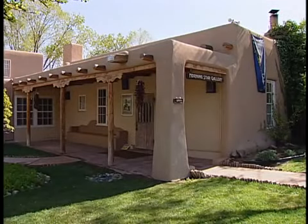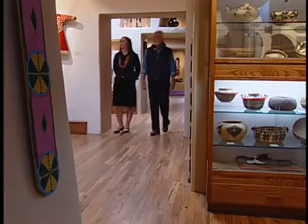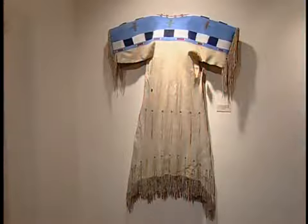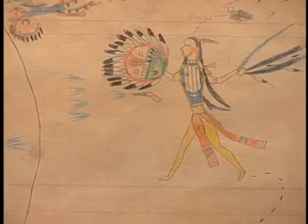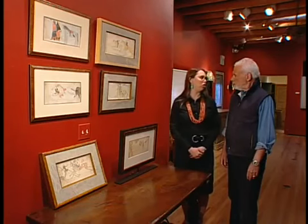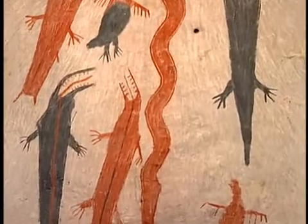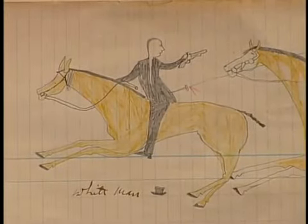Santa Fe has a number of galleries specializing in Native American artwork. The Morningstar Gallery is devoted to historic Native American art and has an extensive collection of beadwork, pottery, basketry, masks, clothing, and textiles. It also has a collection of ledger drawings — drawings on the ledger paper used for bookkeeping. As we approach the end of the 19th century, the Plains people were quickly changing their cultures. Access to buffalo hide was becoming more difficult, so Plains artists innovatively transitioned their pictographic artistic tradition onto paper.